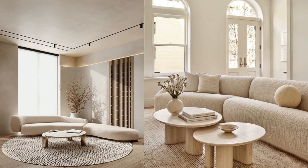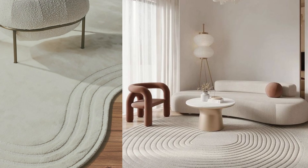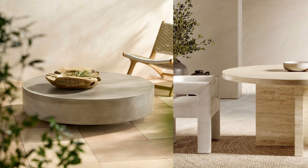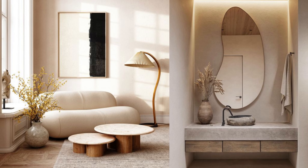Think beyond the sharp lines of modern design and consider round sofas that invite relaxation, irregular rugs that add visual interest, or striking brutalist coffee tables that become conversation pieces. These soft, organic shapes contribute to the warmth and approachability of the space.